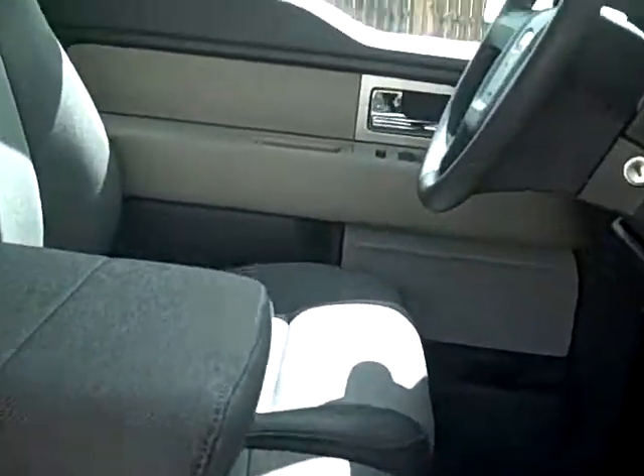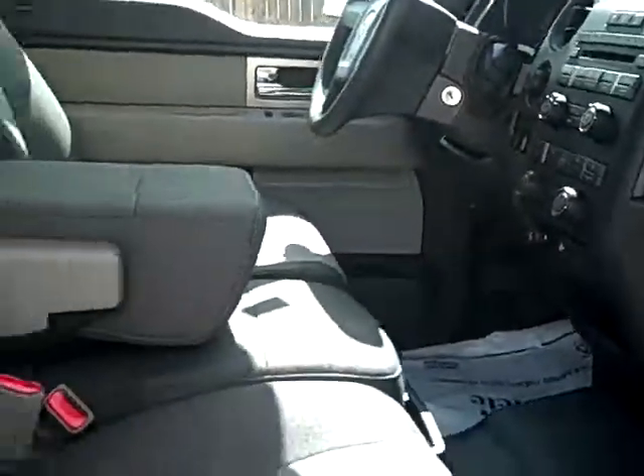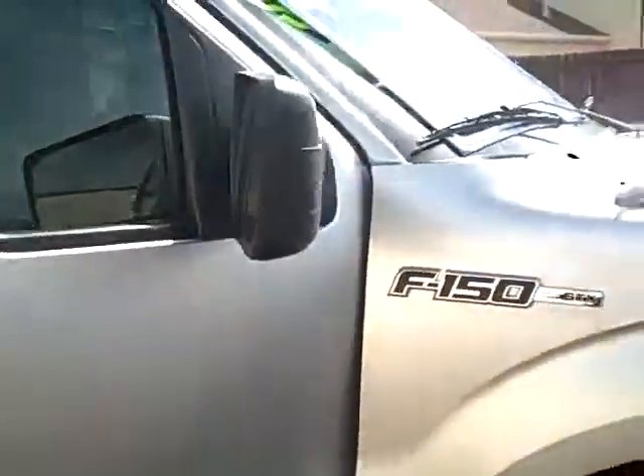The truck has great looking heavy-duty tweed seats. They'll look really nice for a long time. Really super truck — lots of room in the back seat. And we'll take one last look at the front.